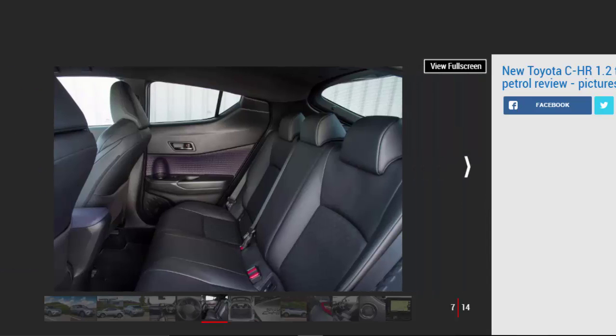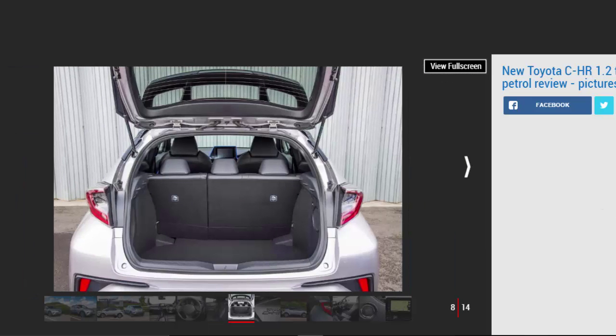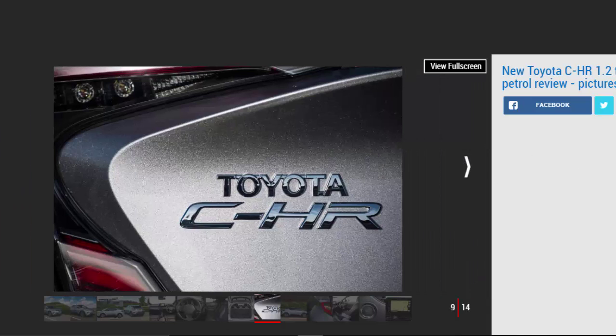Around 75% of those will be the hybrid we tried back in November, while the other 25% will come with the engine we have here: the 1.2-litre turbo petrol. The C-HR's engine range is limited, with no diesels in the pipeline. Fortunately, the turbocharged four-cylinder unit looks strong enough on paper to hold its own, with a modest 114 bhp and 185 Nm of torque.